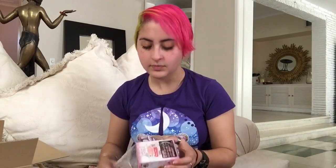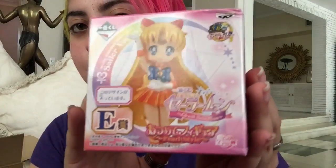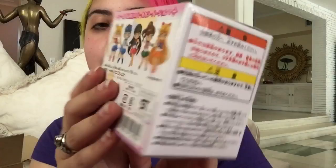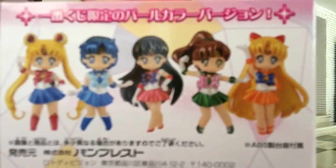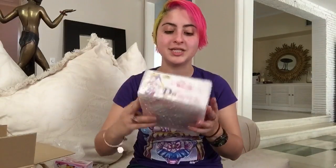This is the Atsumete by Banpresto Sailor Venus pearlized version. It's the same as the Girls Memory Atsumete figures, but in the picture they're shiny — it's a special edition that you can only get in the lottery. I was lucky enough to win Sailor Venus. Awesome!